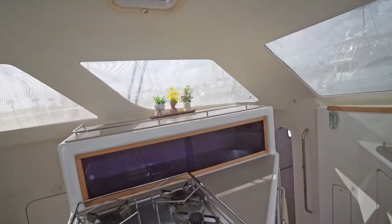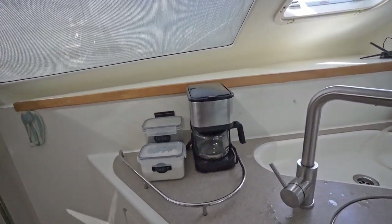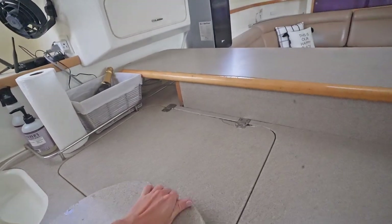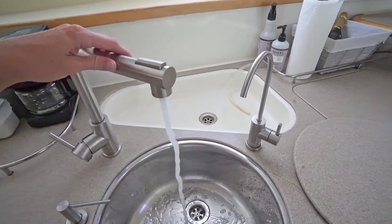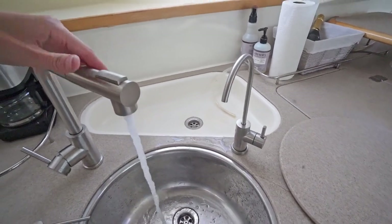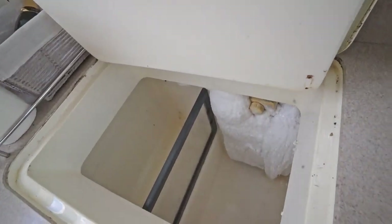The galley has a stove top, oven, and microwave over here, a little coffee station over here, and double sinks. One thing I like about the sink is when you're washing dishes, you're able to move it to this side or that side. And the freezer — a pretty large freezer — and the refrigerator.